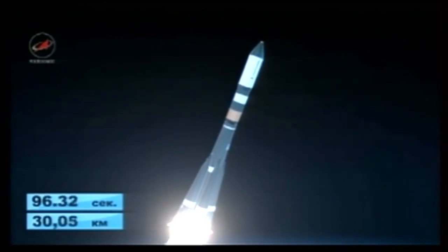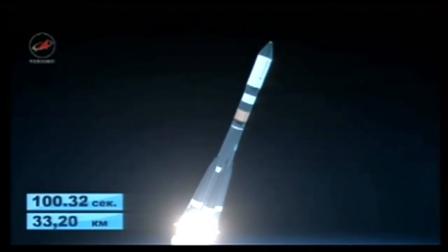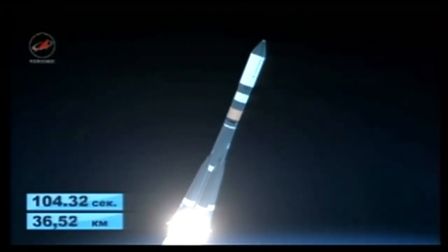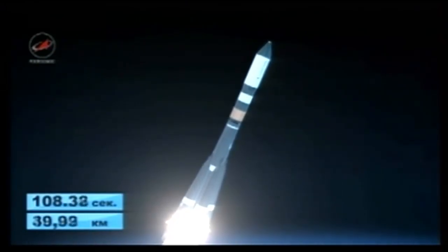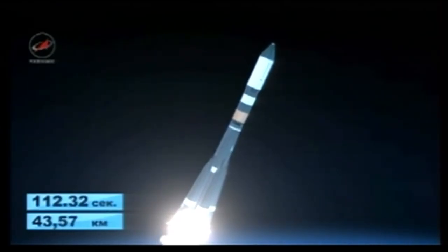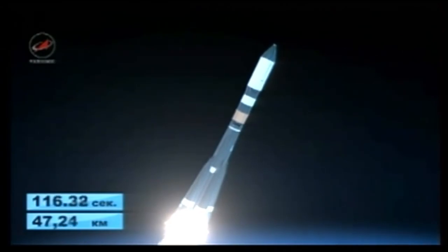All parameters reported to be normal. Launch time was officially pegged at 11 hours, 23 minutes, and 57 seconds Central Time — 10:23 and 57 seconds PM in Baikonur.